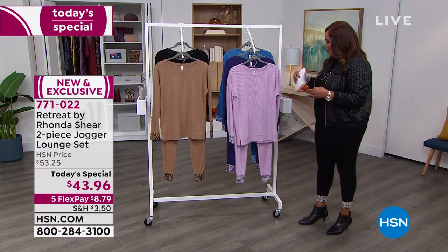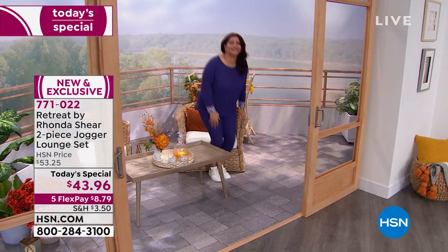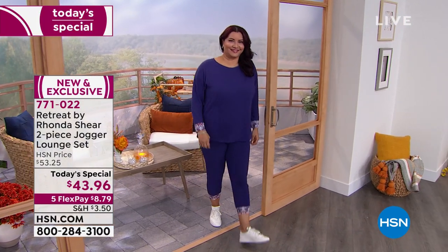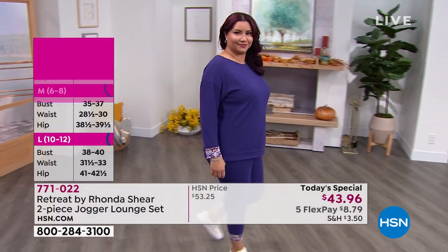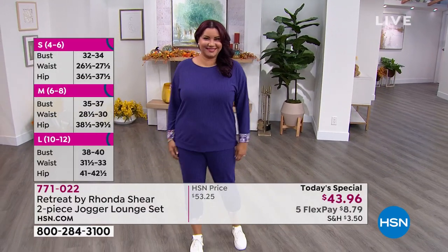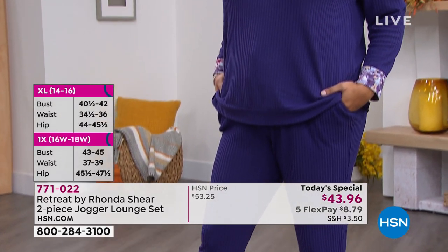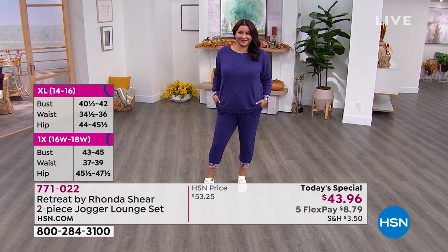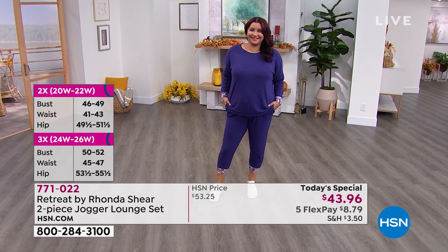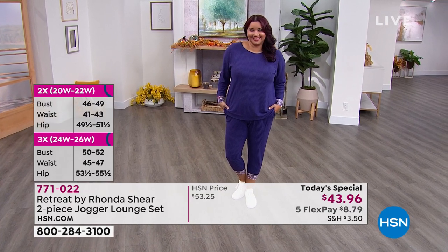This is absolutely loungy, comfortable, cozy. I love the length on this. I think that Rhonda Shear nailed it. She has excelled in life — she's an overachiever, a beauty queen, a fashion designer. She had her own show Up All Night and she's a wonderful actress. We love that she wanted to entertain us with her fashions because she's incredibly funny and beautiful inside and out. So I want to bring in Rhonda Shear.